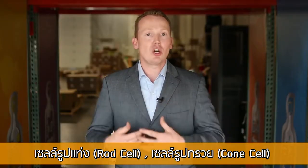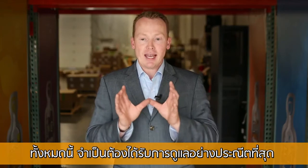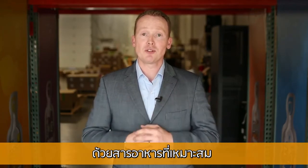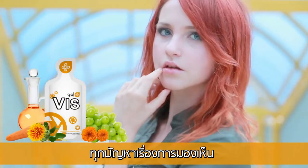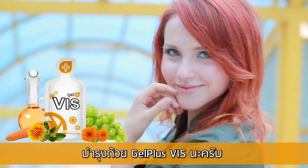Your rods, your cones, your retina — all of that needs to be handled very delicately and with the right nutrients. That can be provided with VIS. Give your vision the support it needs with Gel Plus VIS.